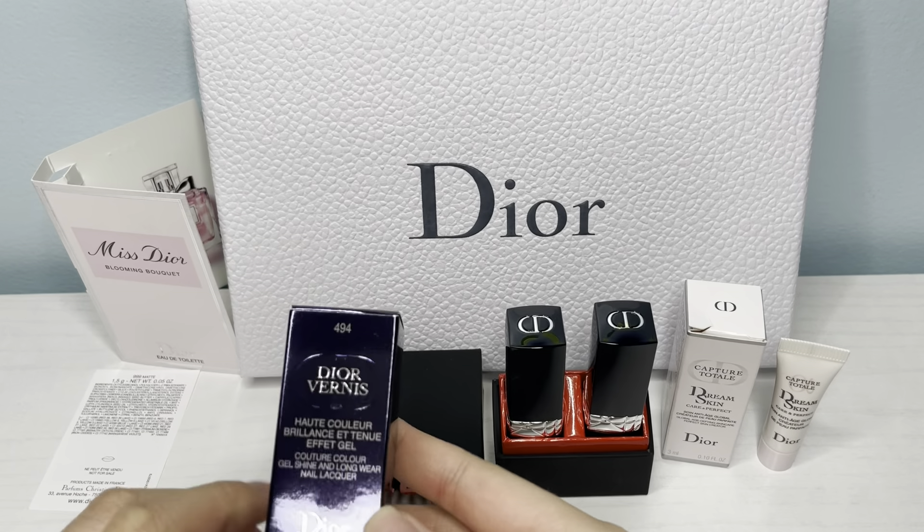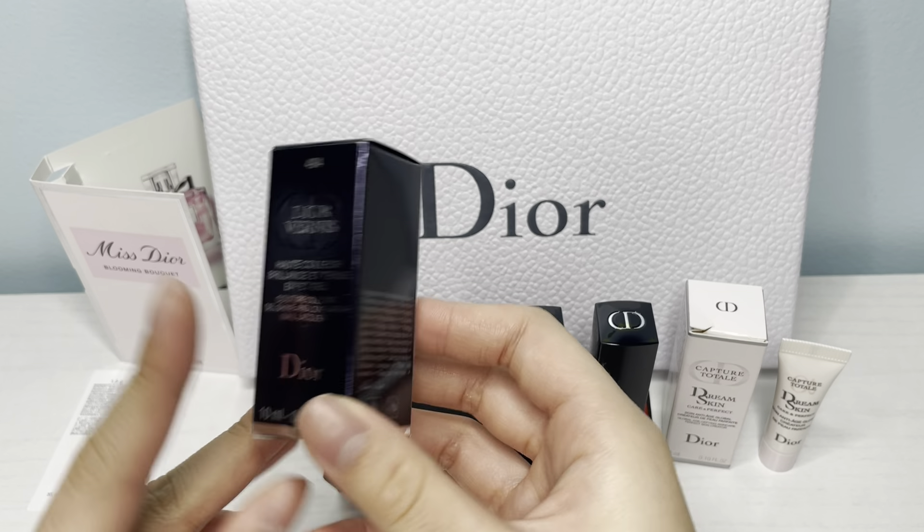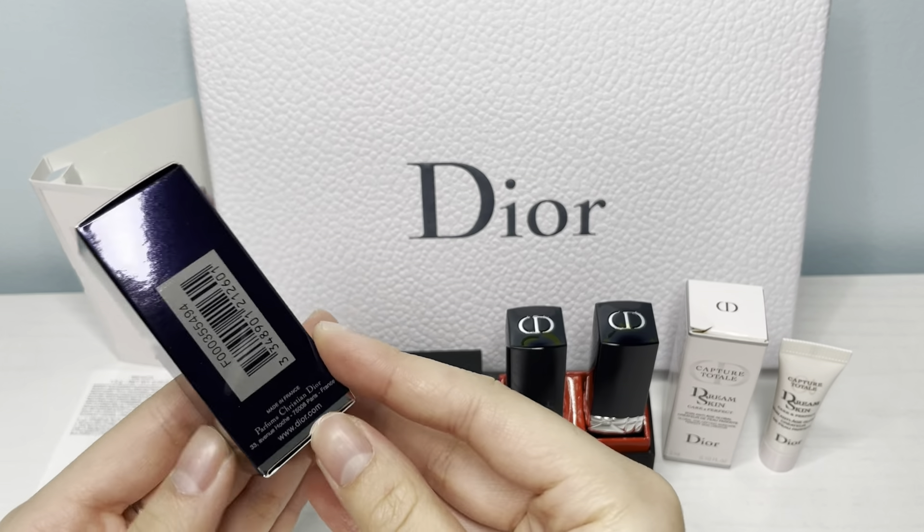This is what I purchased off the website — this is a nail polish, and it was a total of $28.